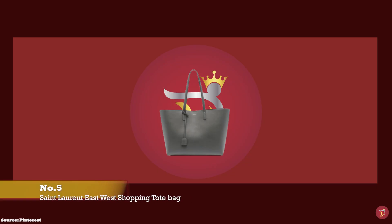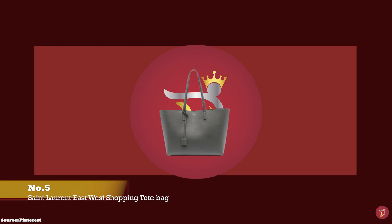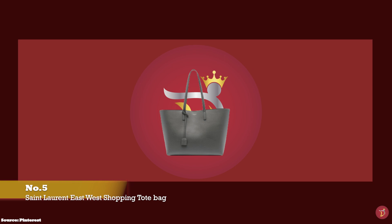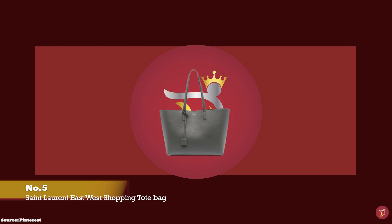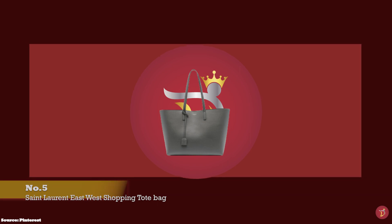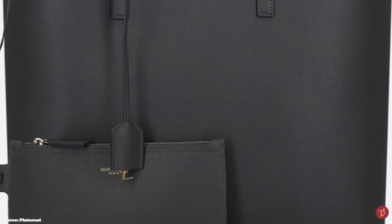At number 5, we have the Saint Laurent East-West Shopper Tote, with prices starting at upwards of £1,025. The Saint Laurent East-West Shopper Tote has a sleek, sophisticated, yet simplistic exterior, with no embellishments and no bells and whistles — except a small, discreet metallic text branding on the front that reads Saint Laurent.